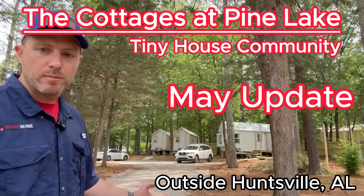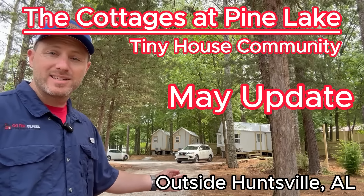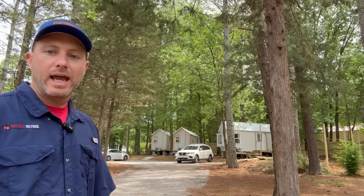Today I want to share with you for the first time on video — we are proud to announce our first three tiny home residents, not only with their homes on site, but they're actually living here physically, connected to sewer, water, and power. They've got the lights on, the sinks are flushing, the toilets are going down, they've got their stairs, and they are set. They are living here.